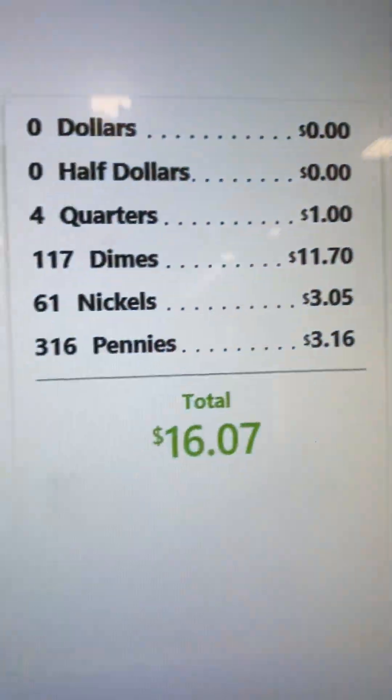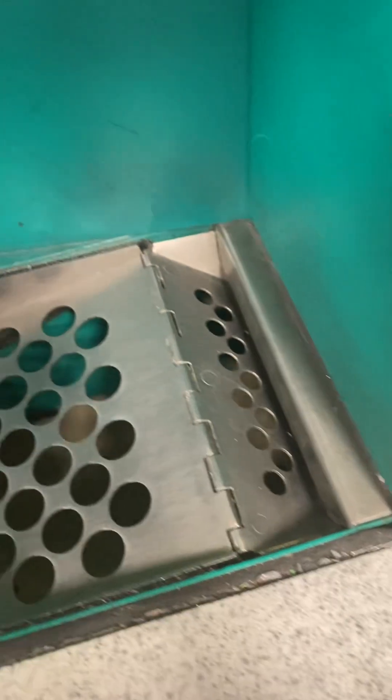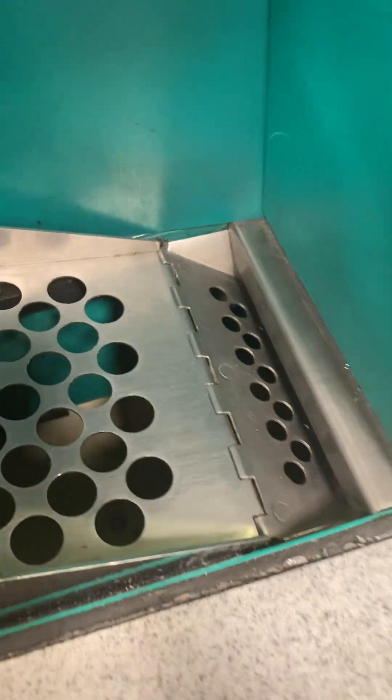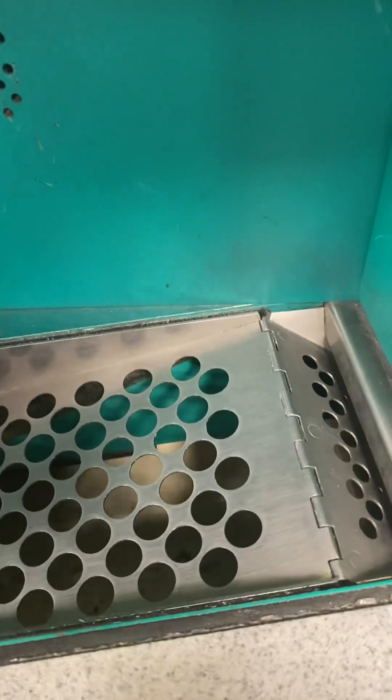Okay, let's see. Look at that — so that's great. I can get my prescription. And I don't think anything came out — no, it'll spit out like Canadian coins.